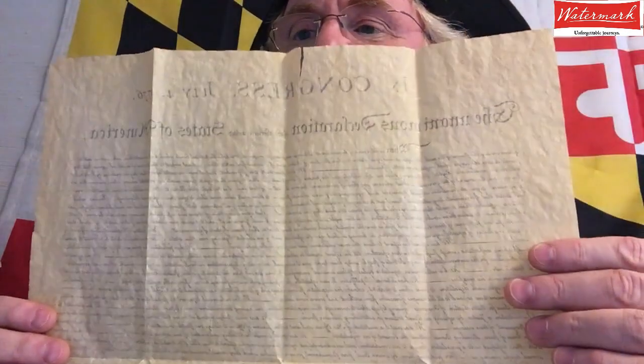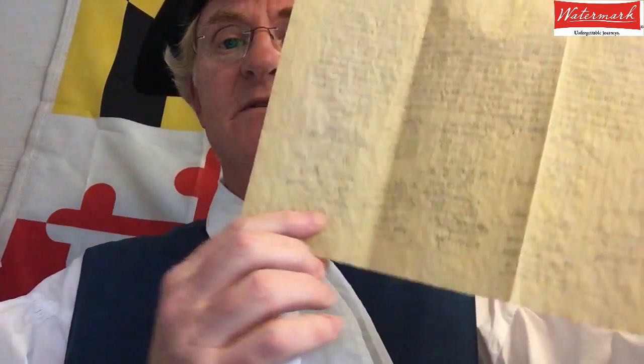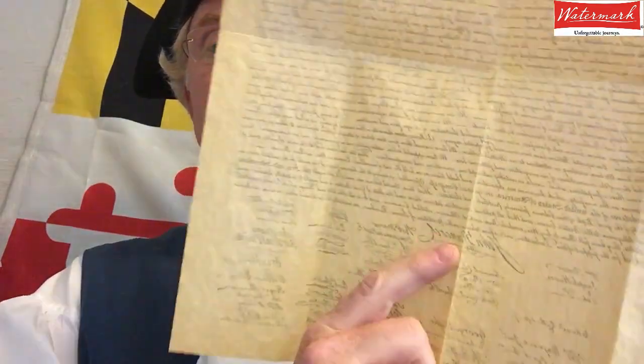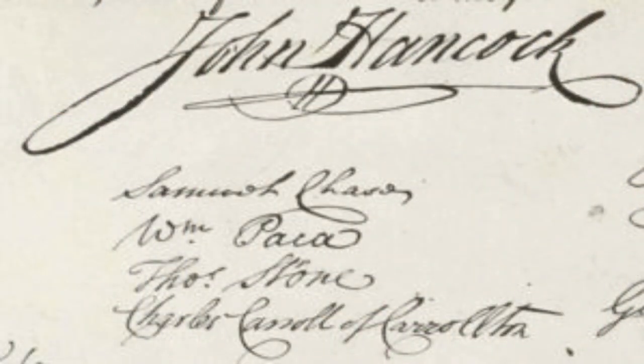A few weeks later, on August 2nd, 1776, the Declaration of Independence was signed. Four Marylanders signed the Declaration of Independence. Let me show you right now what the Declaration of Independence looks like, and I'll show you how you can always find the four Marylanders who signed it. Go way down to the bottom and look for the big signature at the bottom by John Hancock. Right underneath John Hancock's signature are the four signers of the Declaration of Independence for Maryland: Samuel Chase, William Paca, Thomas Stone, and Charles Carroll of Carrollton.